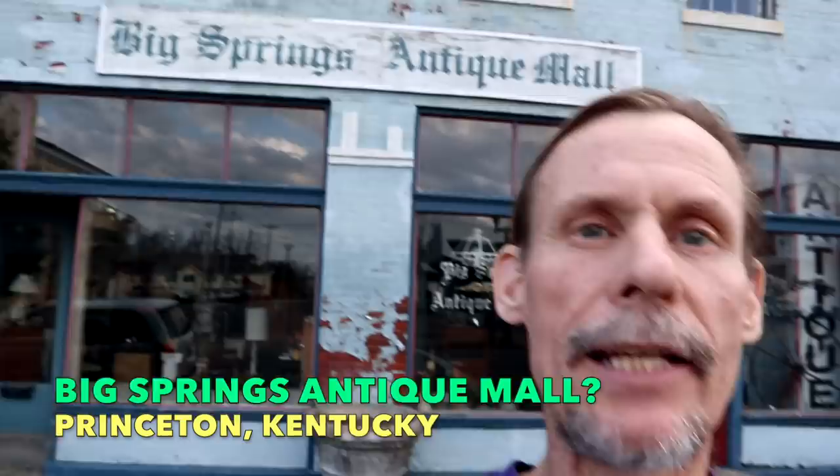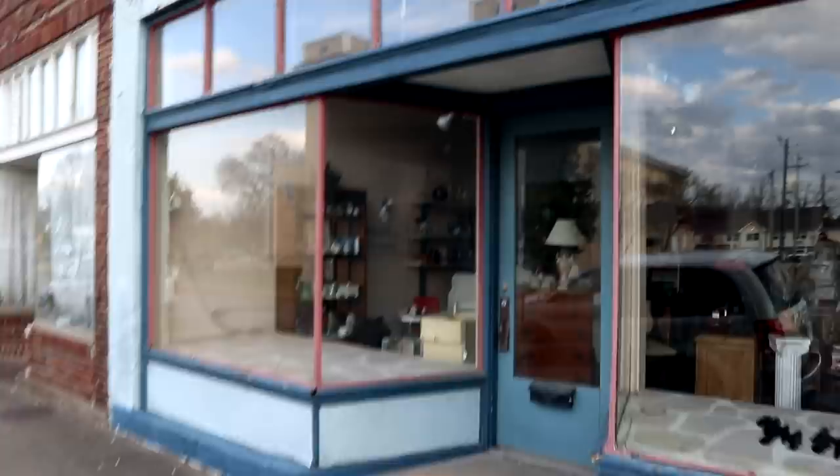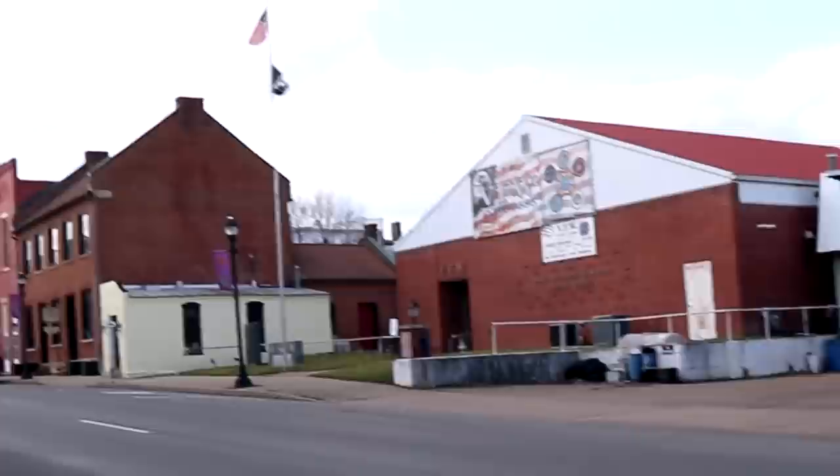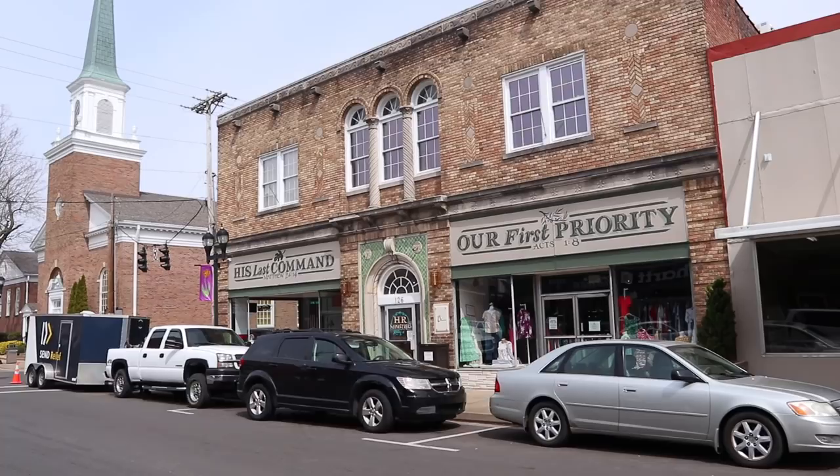Hey everybody, I'm George the Antique Nomad, and today I am in front of Big Springs Antique Mall in Princeton, Kentucky, a place that I've found good stuff in the past. Unfortunately, like happens sometimes with antique malls, I'm not sure if they're semi-retired or what, but I'm not finding them here at any regular hours, which is too bad because I do see some cute things inside. We'll do just a second or two of window shopping here.